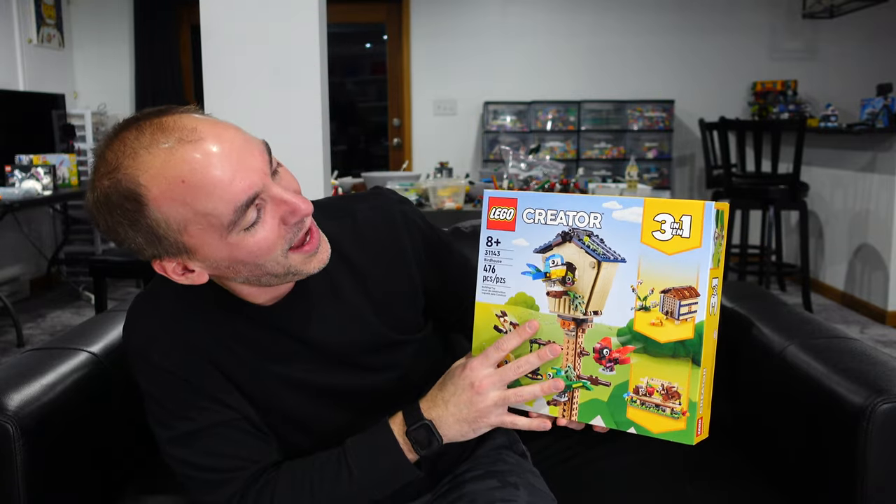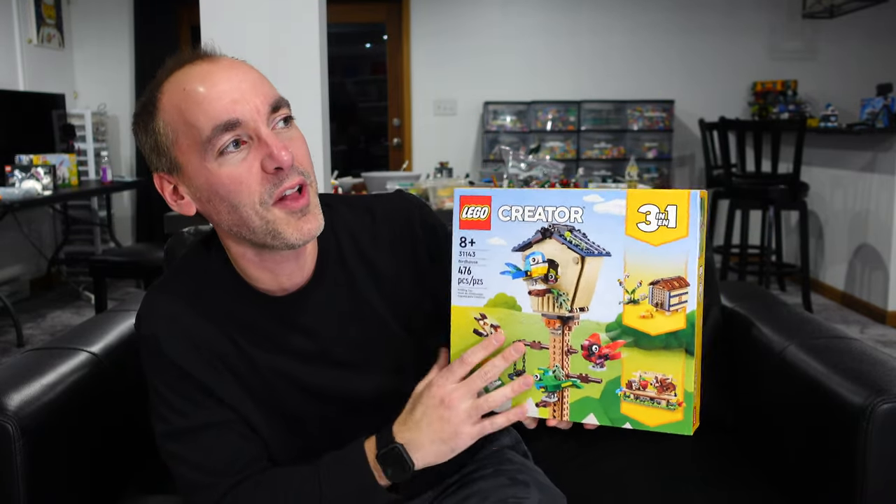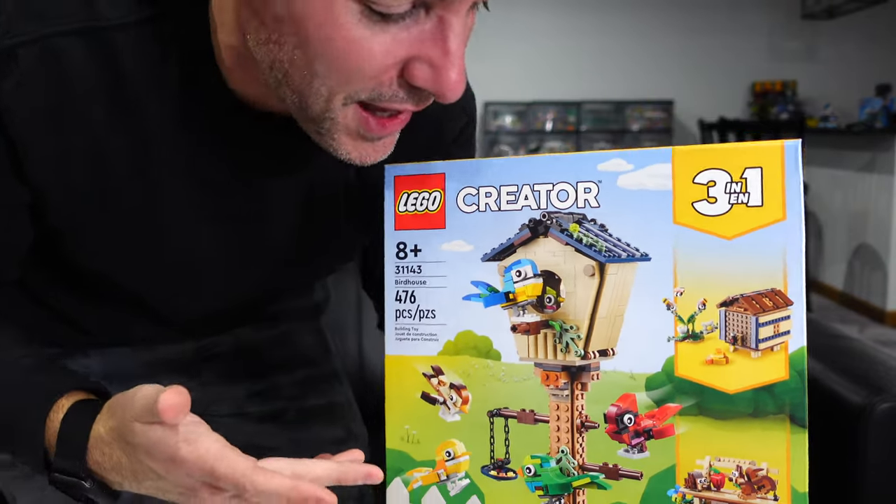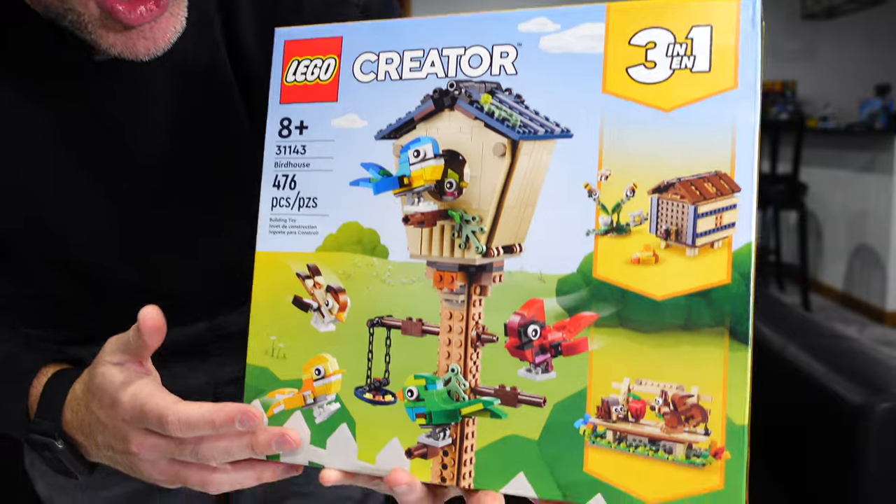But this set, oh my gosh, I just think it has so much character. One of my favorite LEGO sets is the Ideas Bird Set, and this is kind of like that, only a much more cartoony approach to birds.